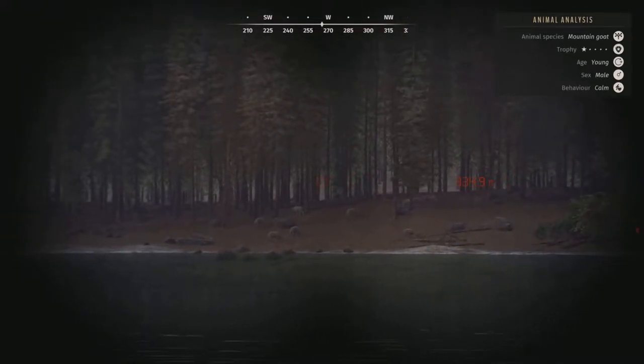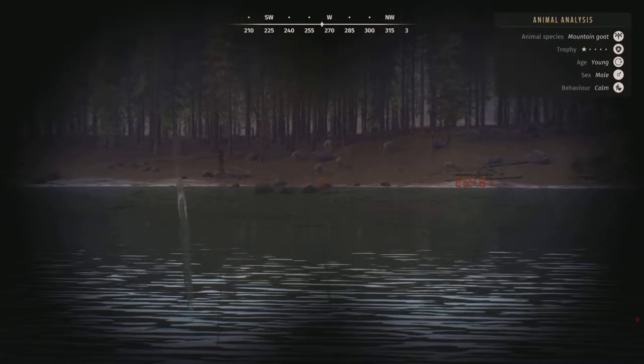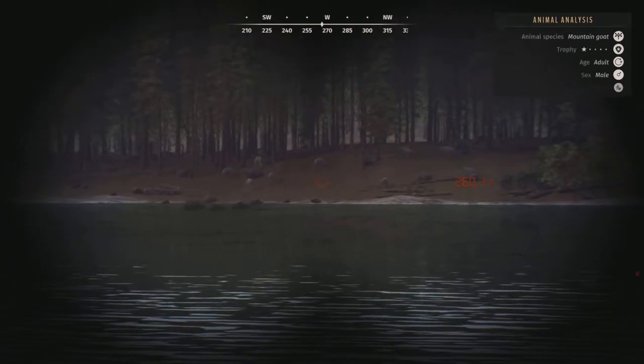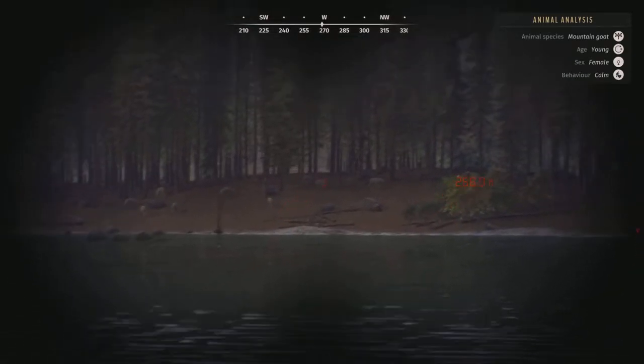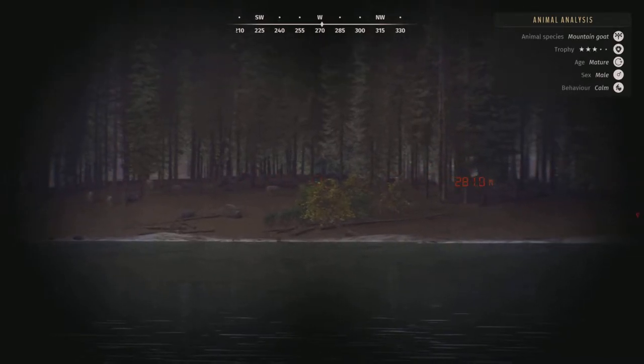Hello, and welcome back to another video on Way of the Hunter. I apologize for the shitty mic — I'm testing out speaking in my videos. Let me know how you feel about it in the comments. Today I'll be showing you my favorite spots for practically every species of animal on Nez Perce Valley.